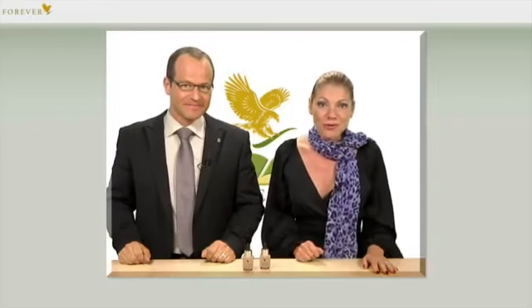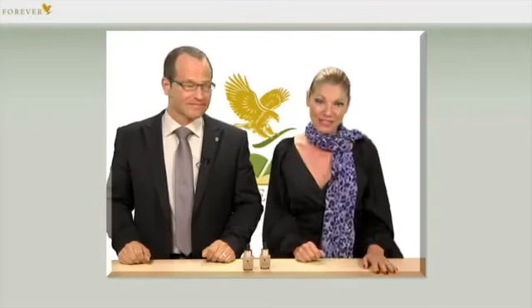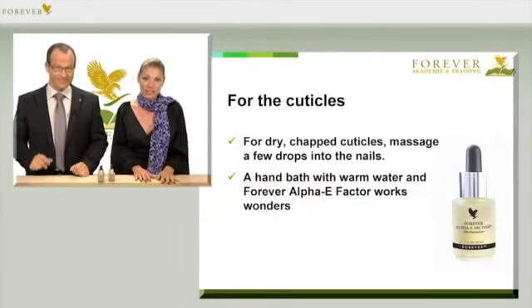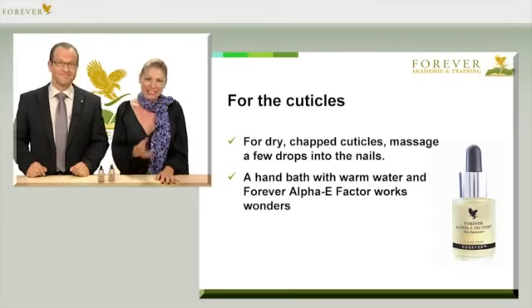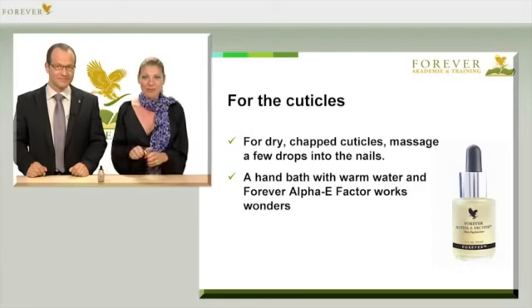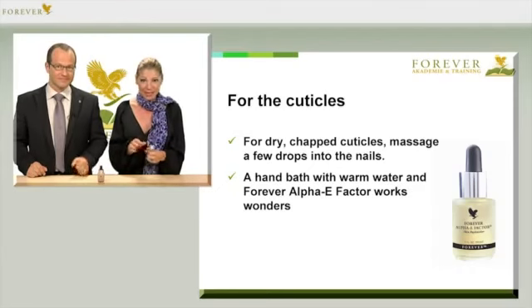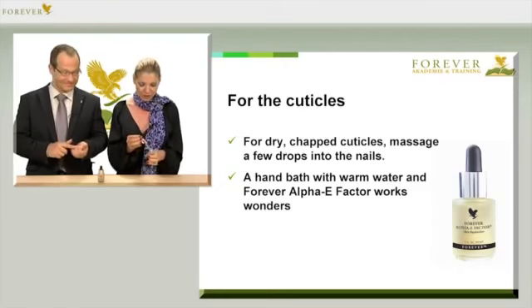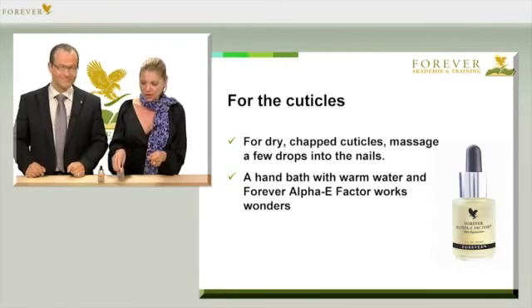We ladies like to take a little more time for skin care, and that's why we'll now look at where else we can integrate this all-round product, Alpha E, in our skin care. For example, it's perfect as nail oil, because here we also have skin — namely the cuticles — and they should be looked after. It's better than trimming because they grow back even stronger. Just apply a drop of Alpha E to the cuticles, right where the nail and the skin meet, and massage it in.